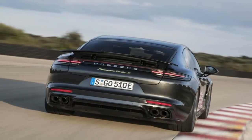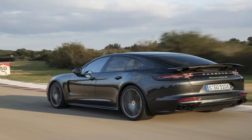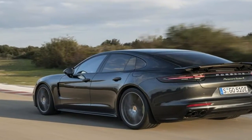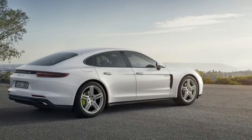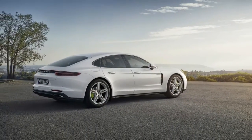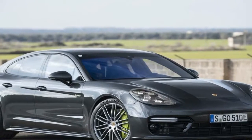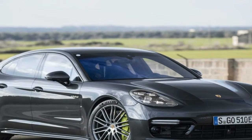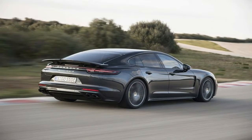As the replacement for the last generation Panamera Turbo S range topper, the Turbo SE Hybrid stands at the forefront of Porsche's new performance-oriented hybrid strategy. Alongside the 2015 Porsche 918 Spyder, it's tasked with burnishing the credibility of gas-electric powertrains as performance aids. Read between the lines and it's apparent that Porsche is also greasing the skids for the inevitable hybridized 911.